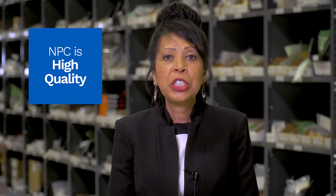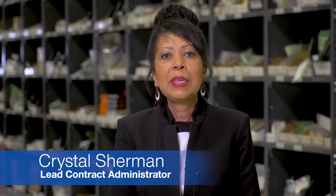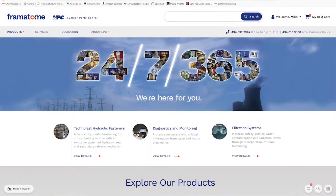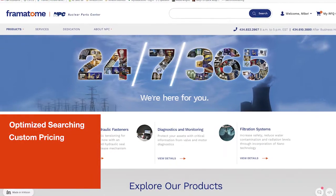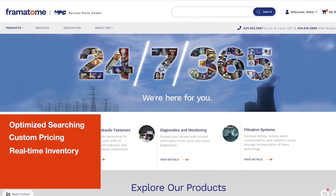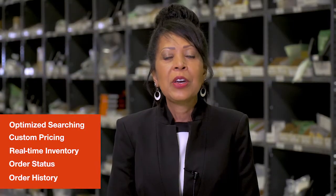Access to our high-quality products and documentation is available 24-7, 365 through the MPC's customer inquiry system. To support our digital transformation, we are developing enhanced user interfaces and features to best serve our customers. Some examples include optimized searching, custom pricing, real-time inventory, order status, and order history, with more to come.